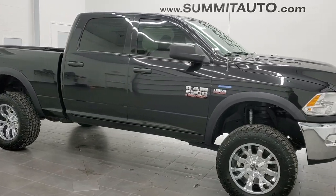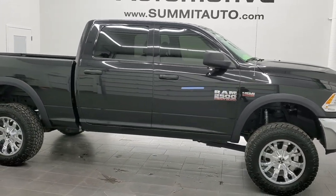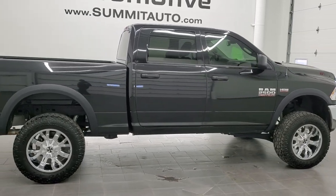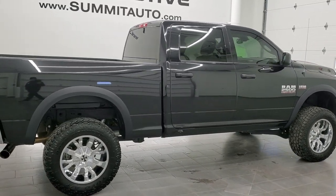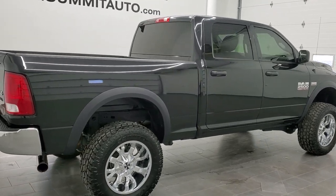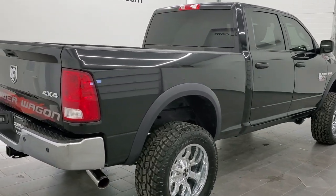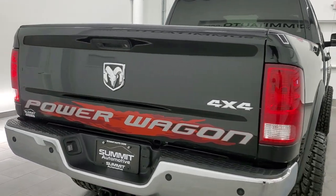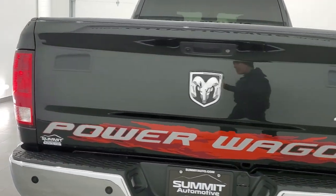This is stock number 11432. We are here at Summit Automotive in Fond du Lac, Wisconsin, your new and used heavy-duty truck and Ram headquarters. Today we are checking out this exceptionally clean, low mileage 2016 Ram 2500 crew cab short box.